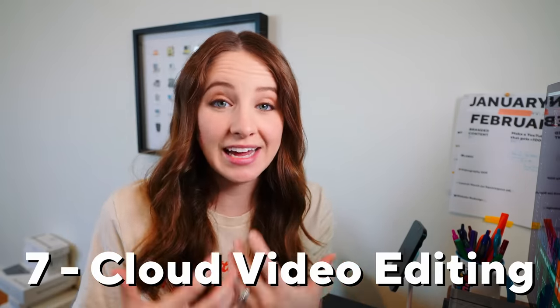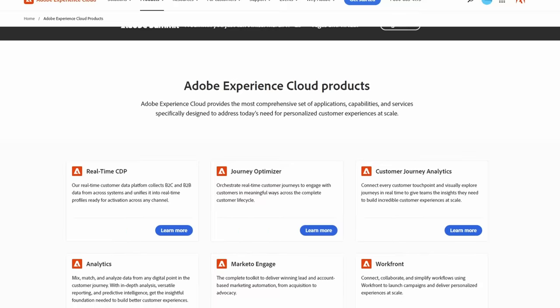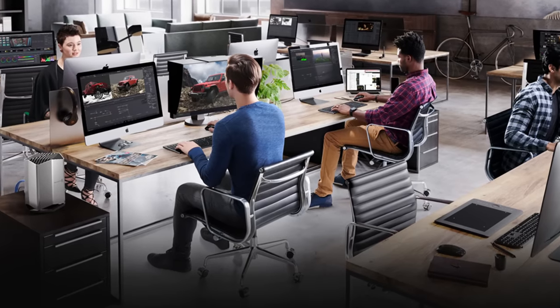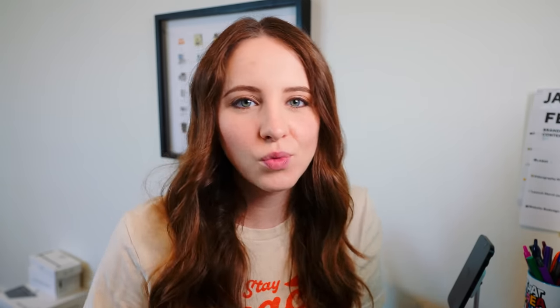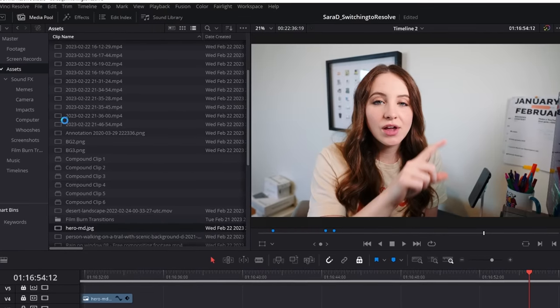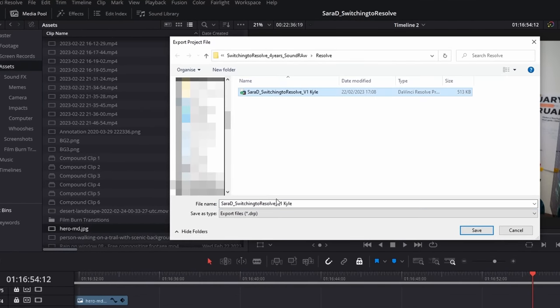Another feature that might be worth it for you is cloud video editing. This is not something I use, but it's something Premiere charges more for in their version — it's just included in Resolve. This allows you to collaborate live with another editor from wherever they are in the world. It'll automatically lock whatever timeline one editor is in, so the other editor doesn't mess it up and can be in another timeline. Whenever I work with a remote editor, we have our own workflow in Google Drive where it syncs the footage and we export a Resolve project file every time we're done with our version, so we can pass it off between each other.